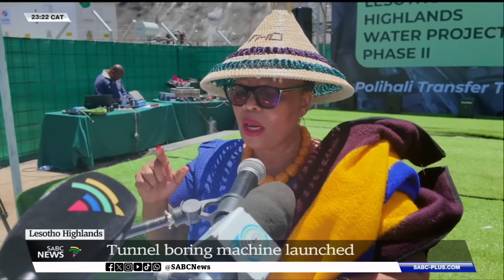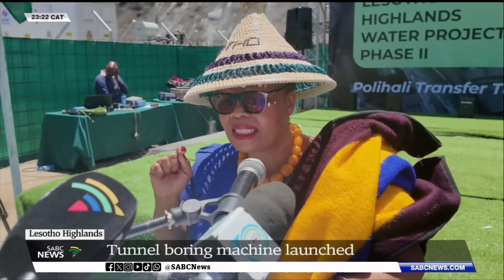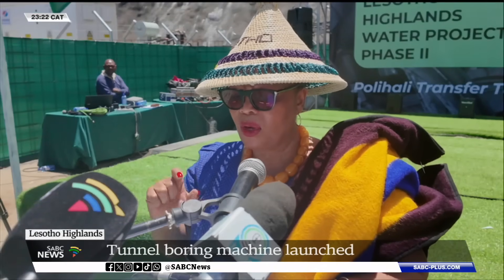Today we are starting to create a future that we aspire for — the future we want — the future where every citizen of this region will have access to water. What will flow through this tunnel will have an impact felt throughout the region. Therefore, this tunnel is not just a water transfer tunnel; it will serve as an umbilical cord that connects our two countries.